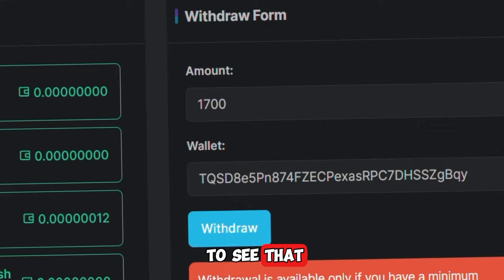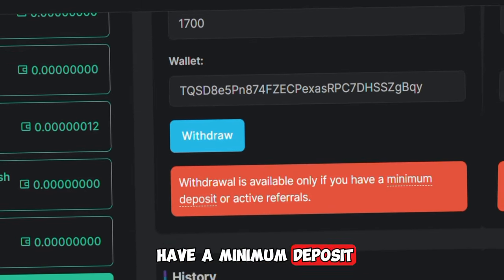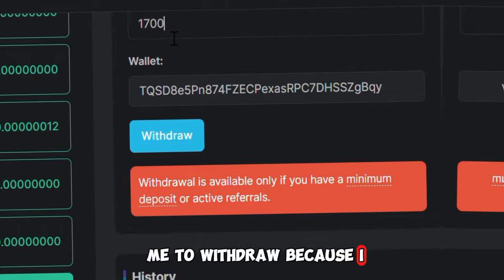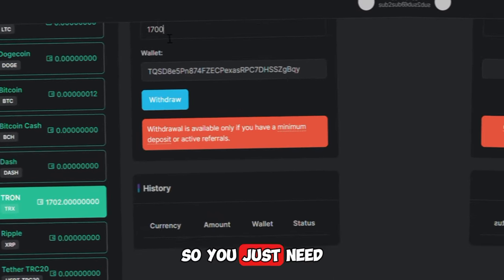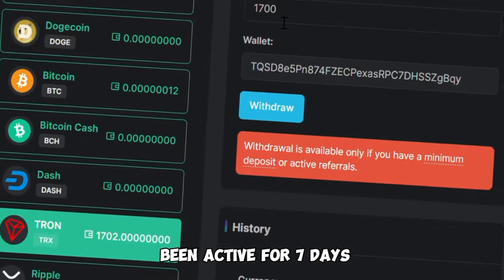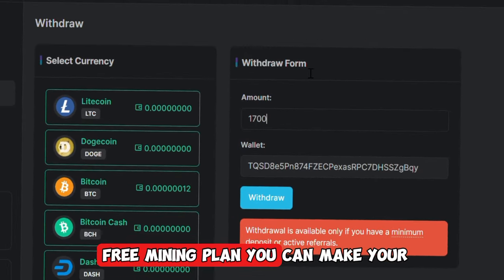As you can see right here, this withdrawal is only available if you have a minimum deposit or an active referral. They couldn't allow me to withdraw because I have not made any referral. You just need to refer one single person who is going to be active for just seven days. Once that person has been active on this platform for seven days using the free mining plan, you can make your withdrawal successfully.